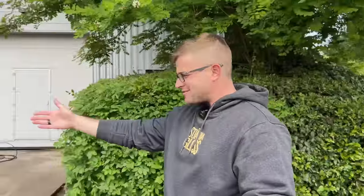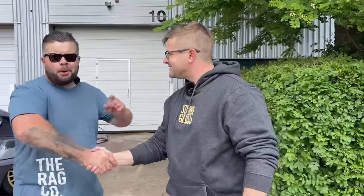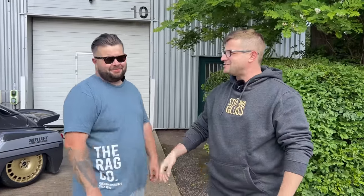Hey guys, Xanthi with The Rag Company, welcome to a special edition Wash Wednesday. Today we are here with none other than Jack Boom. Jack, where are we? We are in the wonderful little village of Elzenham in Essex — yes, exactly where The Only Way Is Essex is filmed. What are we washing? This is our Sterno Gloss Saab 96 from 1974.